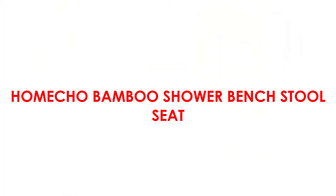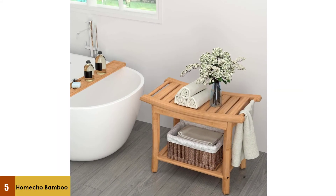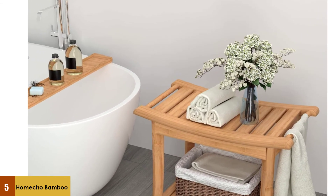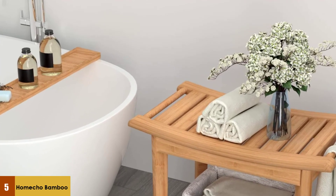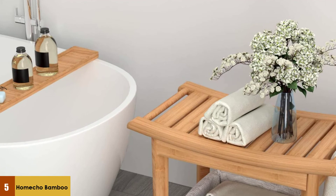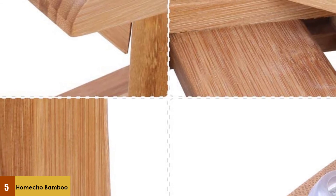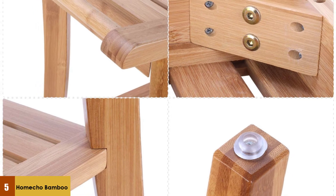At number five: the Home Echo Bamboo Shower Bench Stool Seat. It is a great fit for most types of bathrooms and features two shelves so you can store many items. It is made of high-quality bamboo material, and the four non-slip rubber pads on the four legs help prevent sliding in the shower.